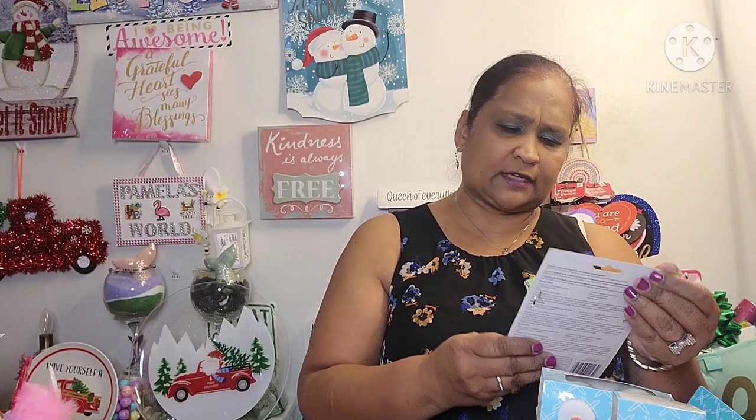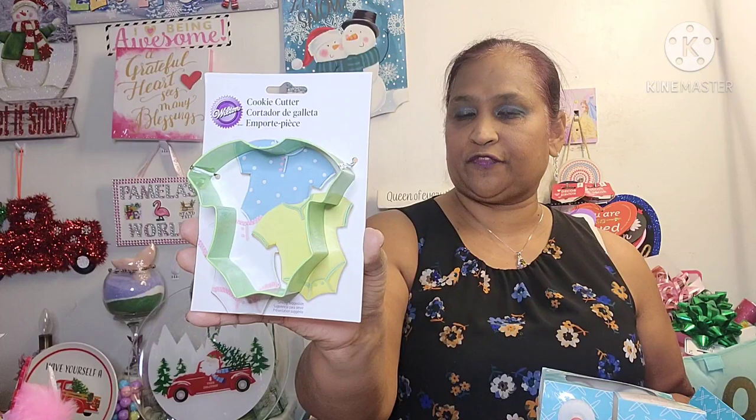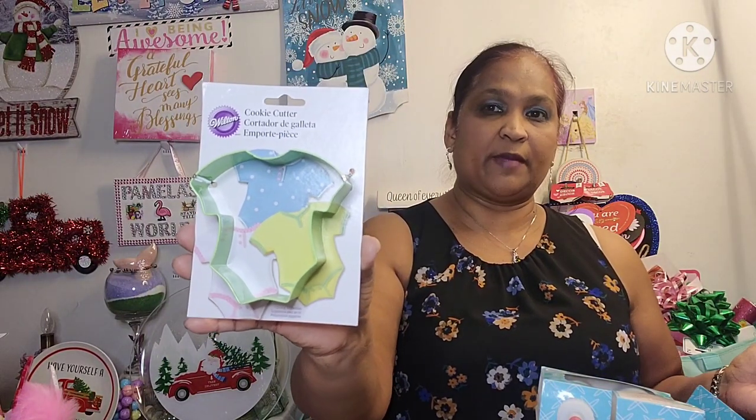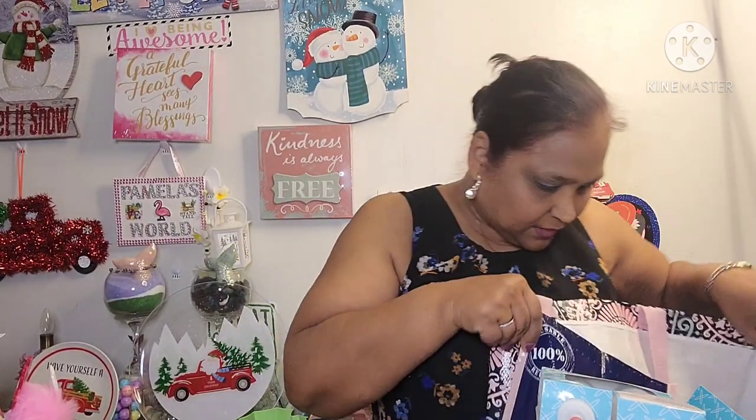Then the other thing I got is a Wilton cookie cutter in the form of a vest — a kid's vest. So if you're doing a baby shower or something you could use this, or just make cookies for the kids. I thought that was a stunning find.